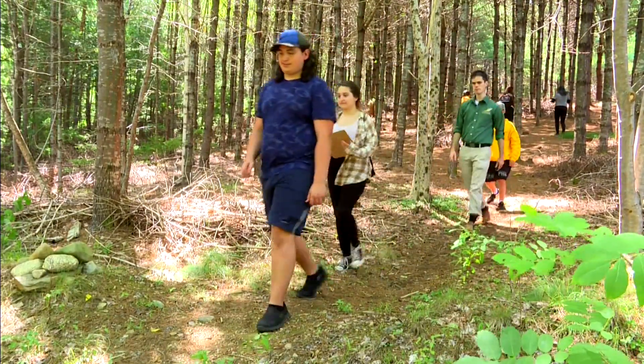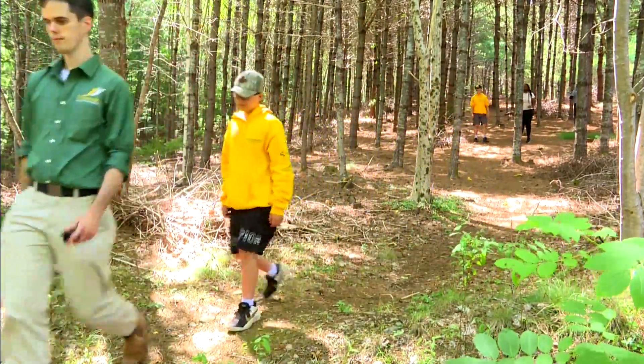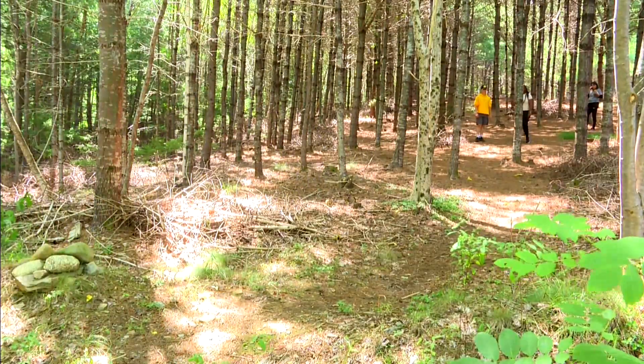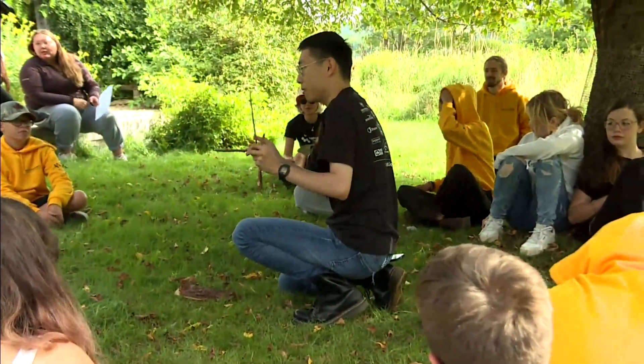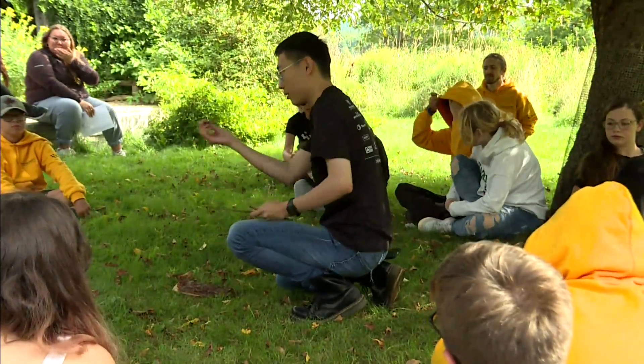The one-week camp, called Two-Eyed Seeing, has 15 youth participating. It combines Indigenous knowledge and Western science. The hope is that these kids will take a serious interest in STEM — science, technology, engineering and math.